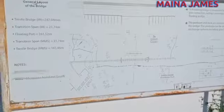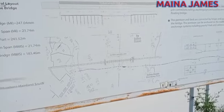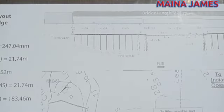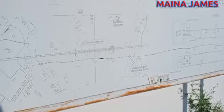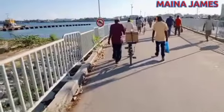Guys, stay tuned, don't forget to subscribe, share, comment, and like our video. Let's have a tour of the bridge. This is the general design of the bridge — it covers a distance of 824 meters. The other details of the floating part, which is at the middle, are shown here. These are the major details about this bridge as we tour and have a one-on-one experience.